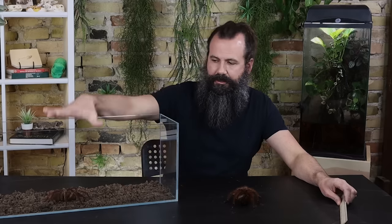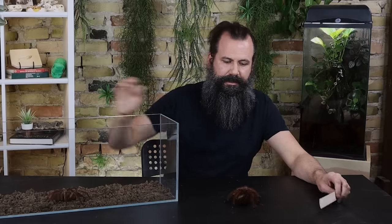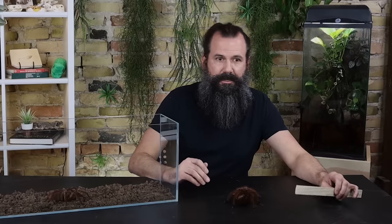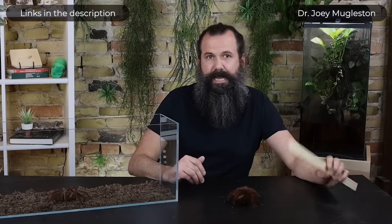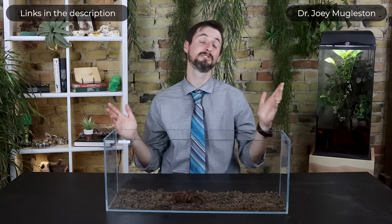More often than not, you're looking at T. stirmi — the burgundy goliath. It will be harder to find T. apophysis or T. blondi unless you're talking to someone who imported them from Europe or who breeds them captive in the States. Thank you so much, Joey, and thank you all for watching — like and subscribe, don't fight honey badgers or your spiders, and we hope to see you real soon.